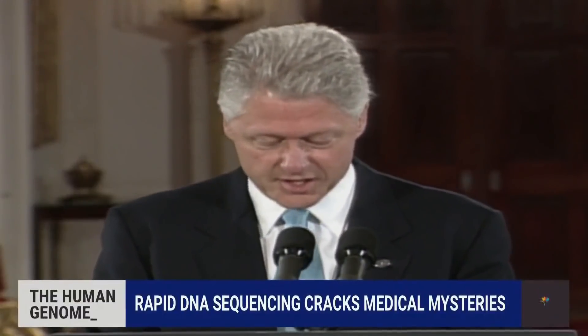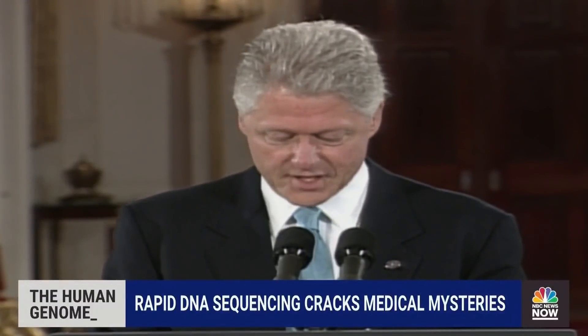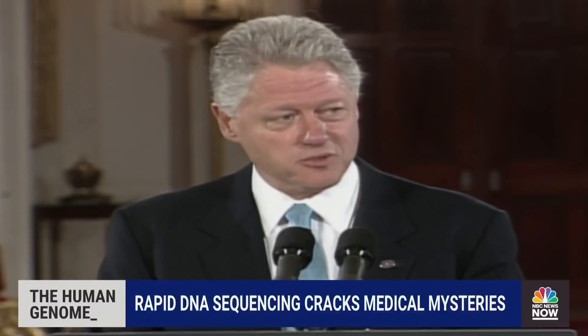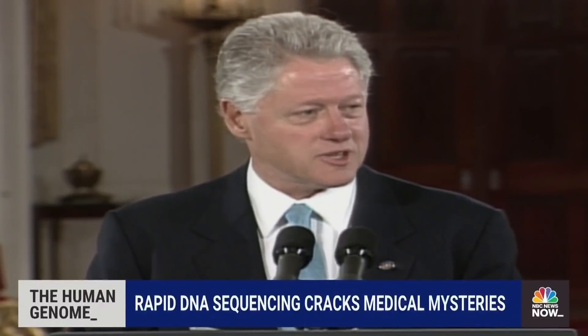When I saw this report, I was instantly fascinated. One of our producers thought about this moment in the year 2000 when President Bill Clinton announced the first map of the entire human genome, saying: 'We are here to celebrate the completion of the first survey of the entire human genome. Without a doubt, this is the most important, most wondrous map ever produced by humankind.'